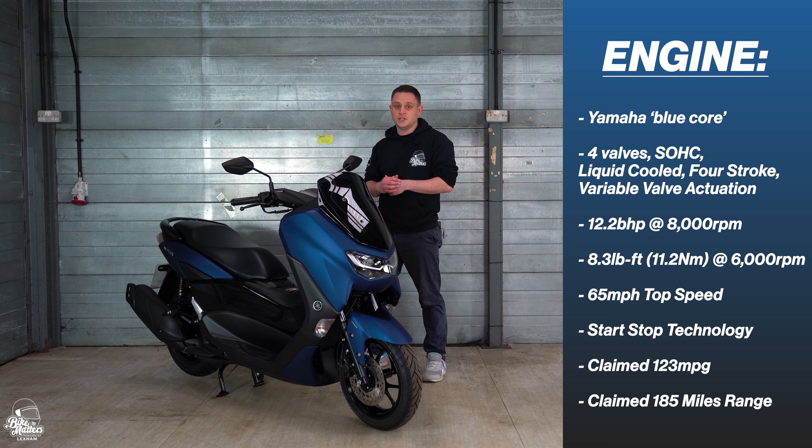Hello and welcome back to Bike Matters. Today we have the new 2021 Yamaha N-Max 125, and in this video I'm going through all that important spec, so stay tuned.